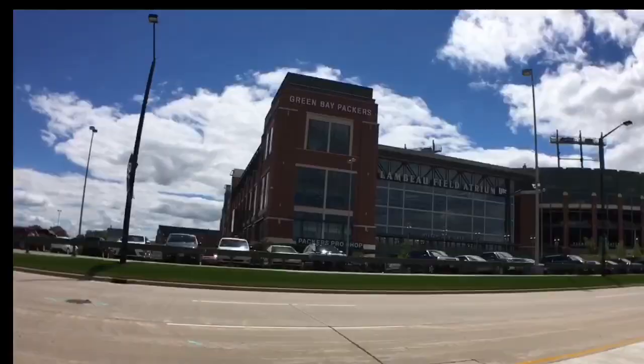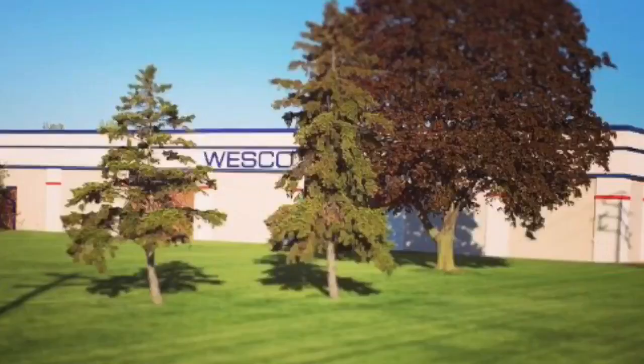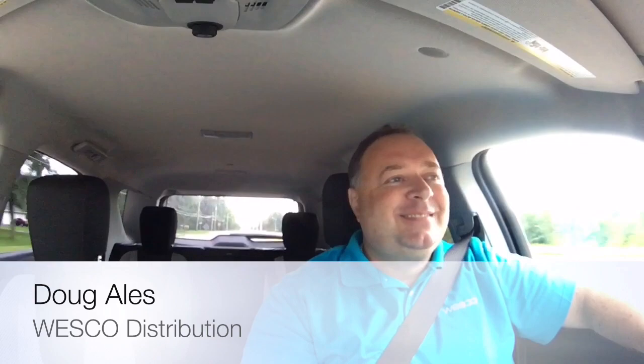If you thought that was interesting, wait to the end of this video. I'm gonna explain how control panel designers and electrical engineers can attend this training. Pretty cool day with Wesco — turn left on US 41 north, that's my GPS. I got contacted by Eaton Bussman.